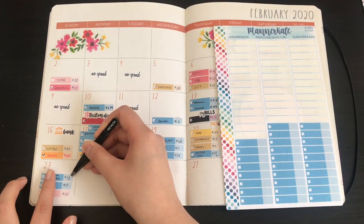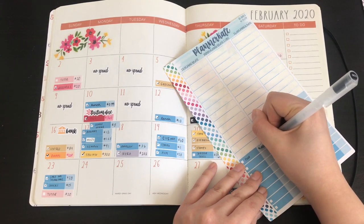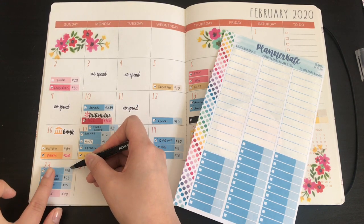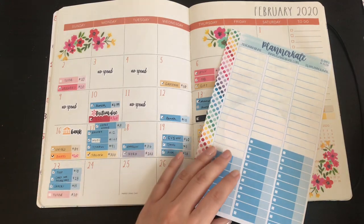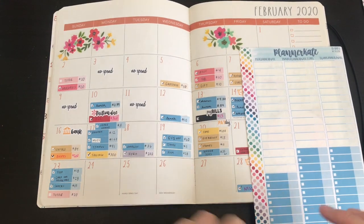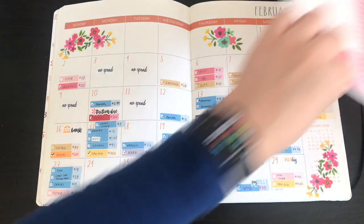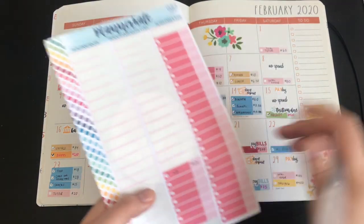I did get groceries, so I'm putting food — that was about $18 and I used my Chase card. Then for the 26th, which is Ash Wednesday, I reloaded my Starbucks card — correction, it was actually my American Express. I need to start writing down what card I use. Starbucks, that's paid, and I reloaded it $10.